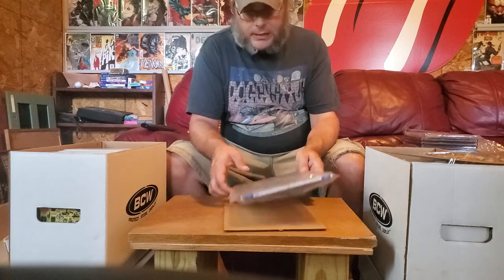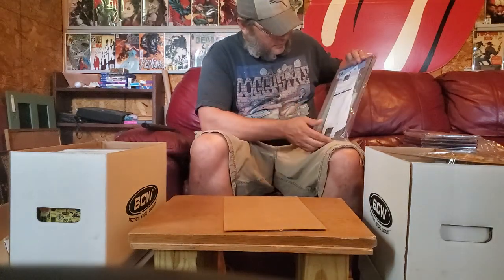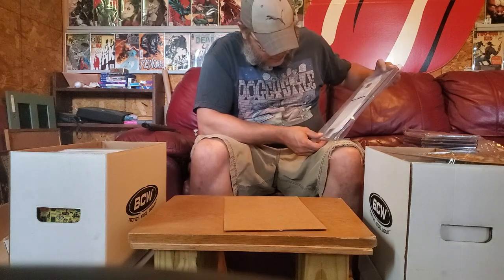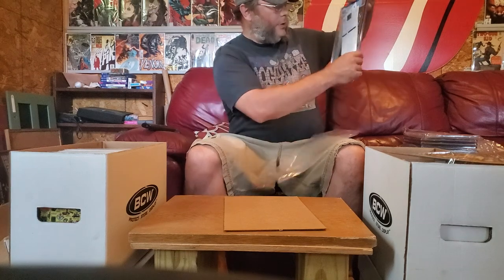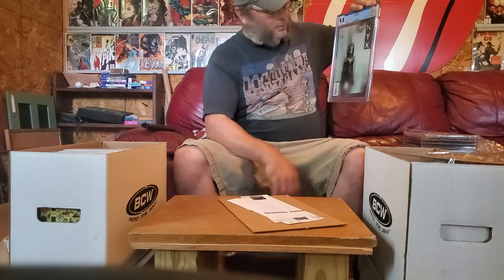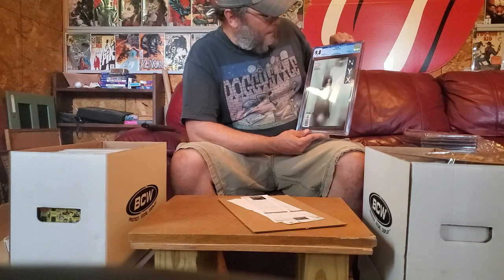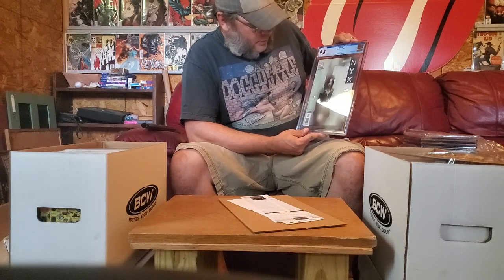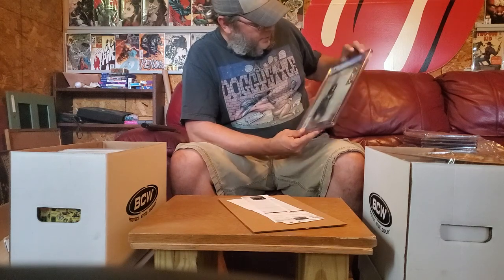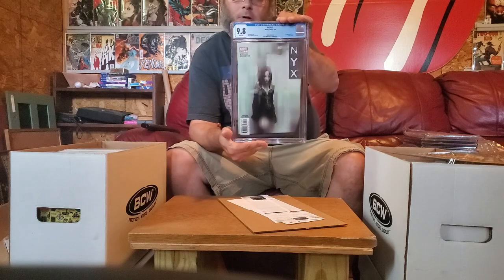Final book — NYX number 3, first appearance of Laura Kinney. That one we got — first appearance of Laura Kinney, 9.8! First X-23 — it's a nice cover, it's a good book. 9.8, I'll take it for sure. Beautiful.